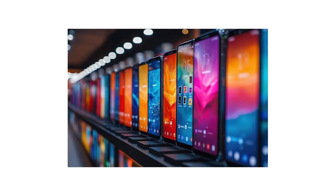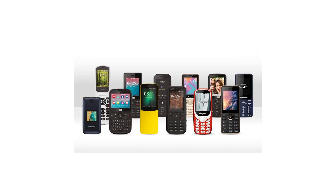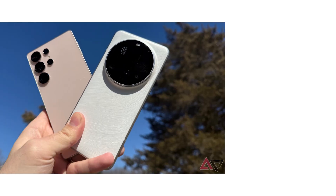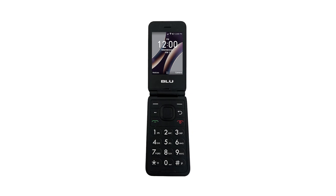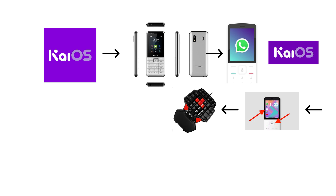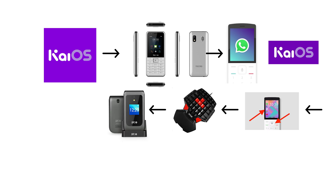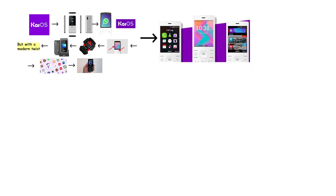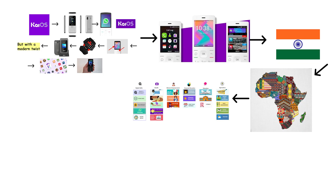Meanwhile, in a completely different corner of the market, KaiOS was making a surprising comeback story. KaiOS is what happens when classic phones get a tiny taste of the internet. Instead of chasing high-end smartphones, KaiOS revived the old-school feature phone — the ones with physical buttons — and somehow brings apps like WhatsApp, Google Maps, and YouTube to a T9 keyboard. Cheap, durable handsets with long battery life, but with a modern twist. It is lightweight, super affordable, and wildly popular in places where smartphones are still a luxury. For millions of people in India and Africa, this was their very first step into the internet era.